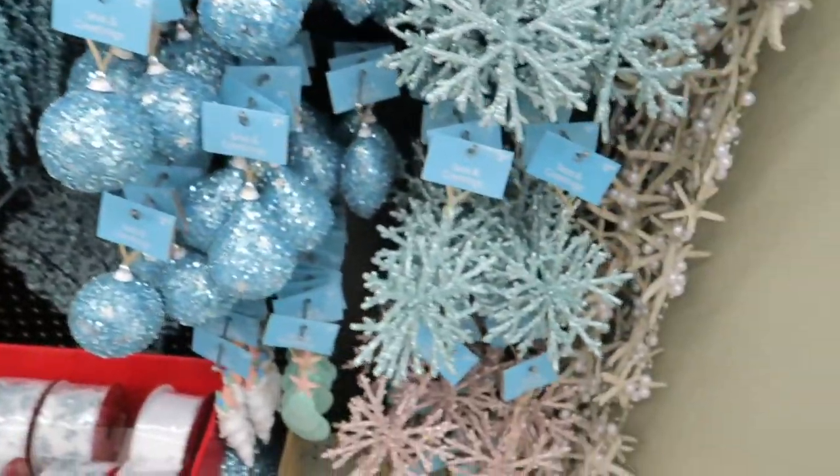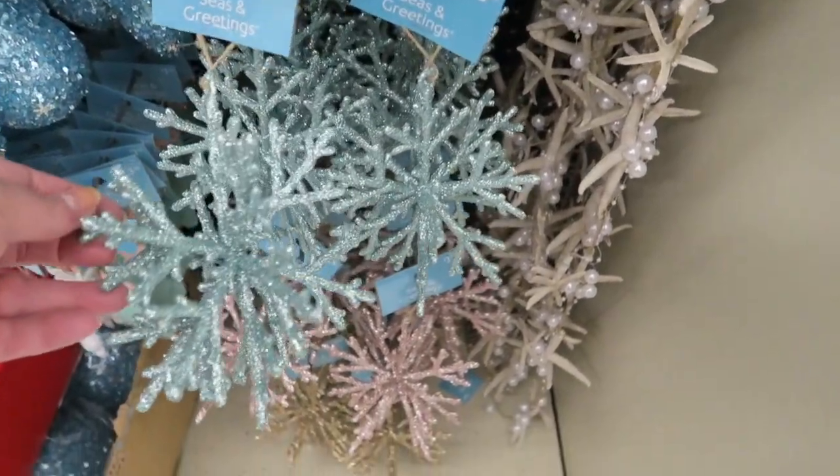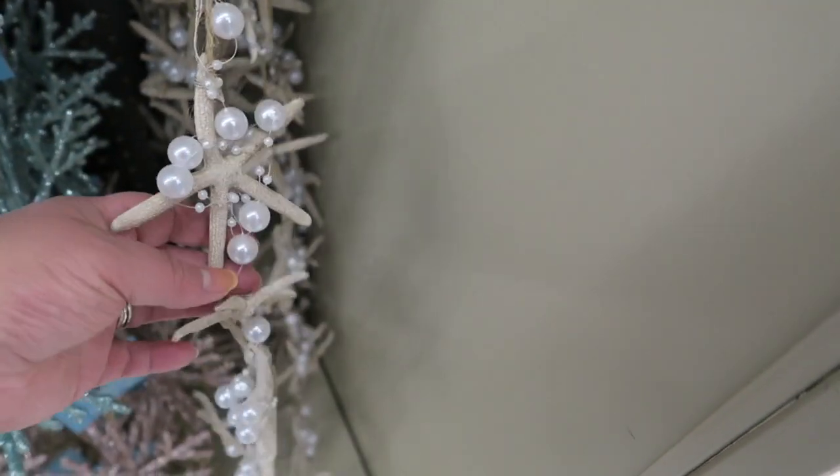But over here is kind of like their sea theme. They have little coral type reefs here for $3.99. And then they've got these little starfish and pearl garlands for $14.99.